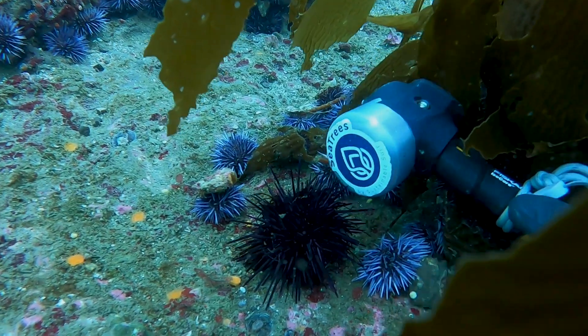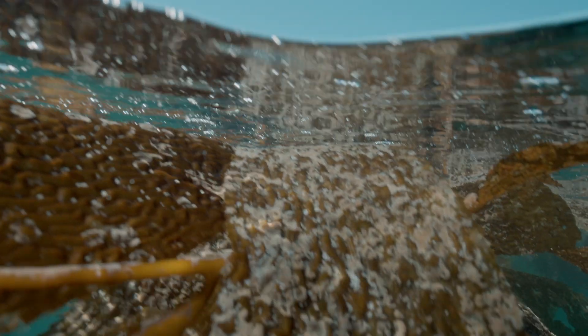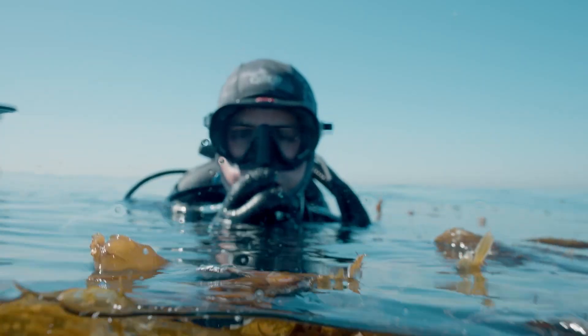urchins aren't the problem here. And despite the water temperatures returning to normal, the kelp canopy out here in San Diego has not. And I'm determined to figure out why that is.